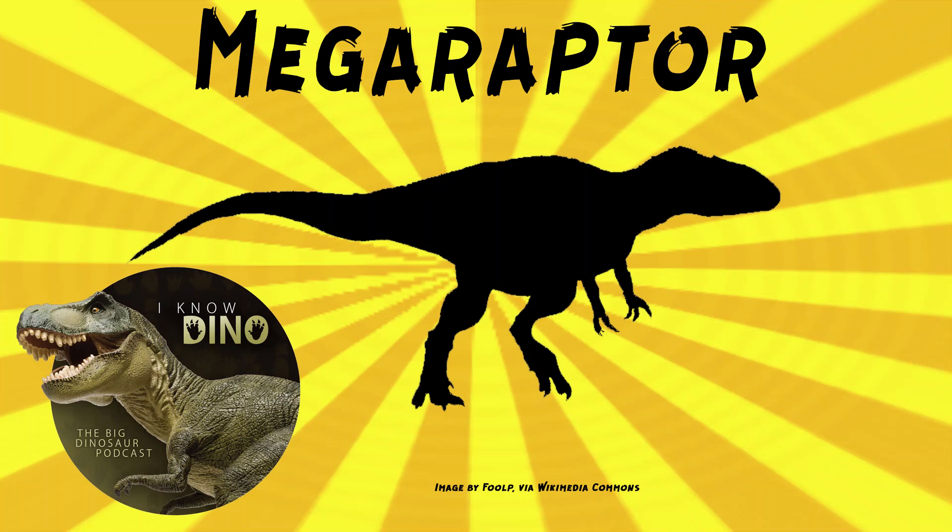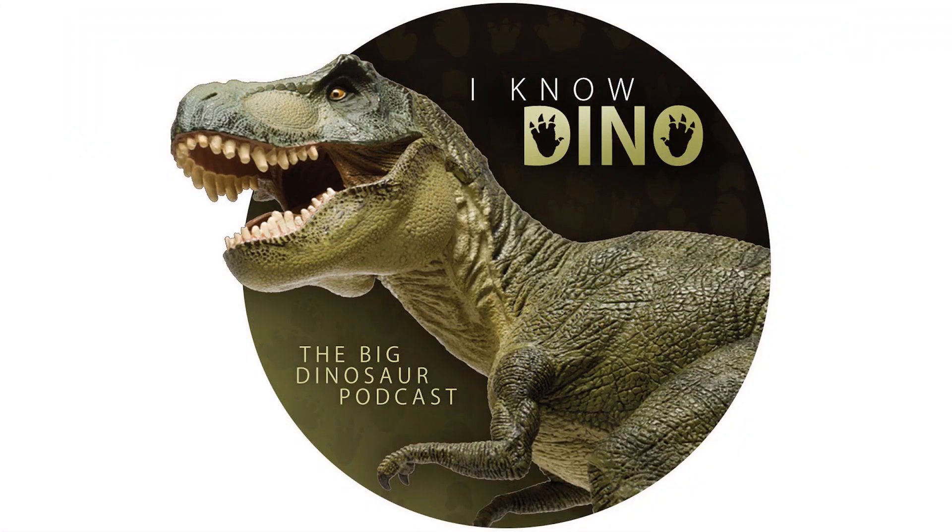And now for our Dinosaur of the Day: Megaraptor, which was a request from Andrew, Andre, and Jake. So thank you.